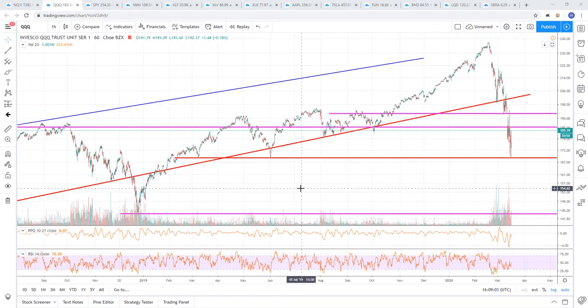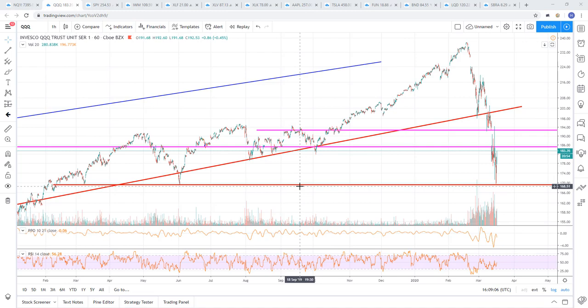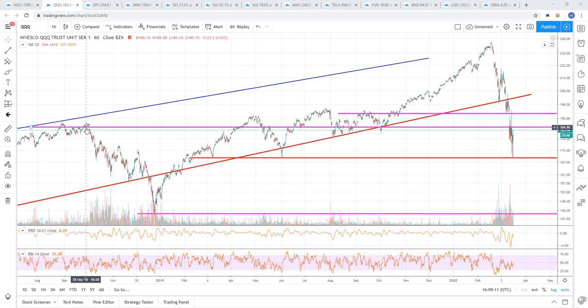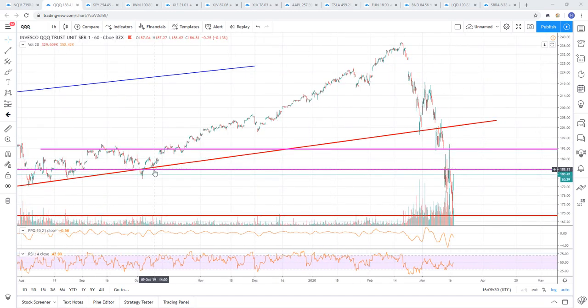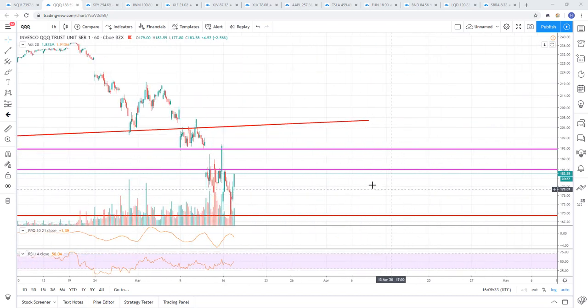I moved this to 185, evaluating it and cross-referencing with a couple other people. Right when we get into this cluster, you can really see the level - it held right there as resistance, here it was support, resistance, resistance, resistance, support. Lots of reactions around that level, here it held as support again. So we're going to hold that as resistance and I'll probably just leave that level up as we most likely chop around these levels for a little while.